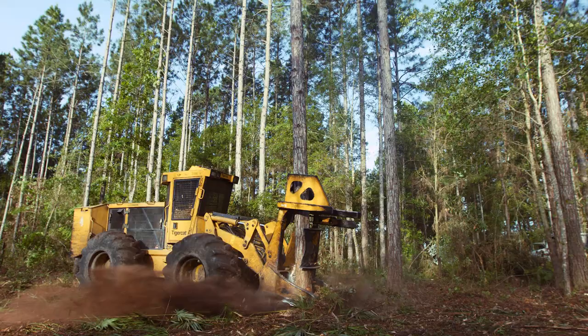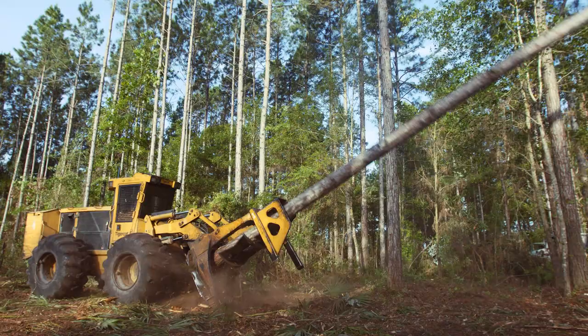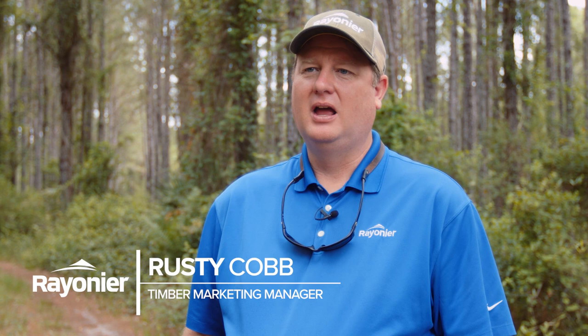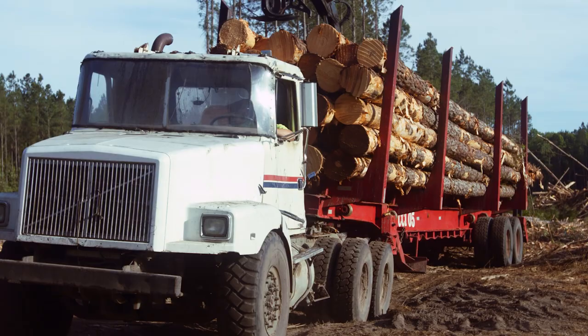We've been preparing for 20 years to get to this day, to be able to harvest these trees and to unlock the value that's been growing out here. It's part of our sustainability to make sure that the next 20 years, and the 20 years after that, we will continue to grow wood every rotation so that the next generations have wood to harvest and to use and continue to do this.